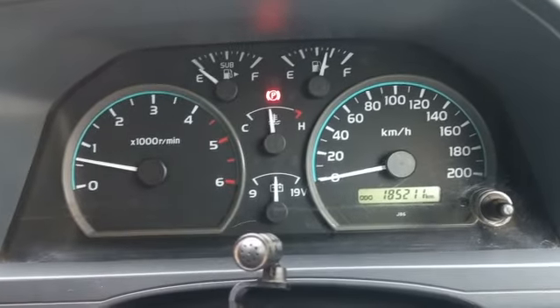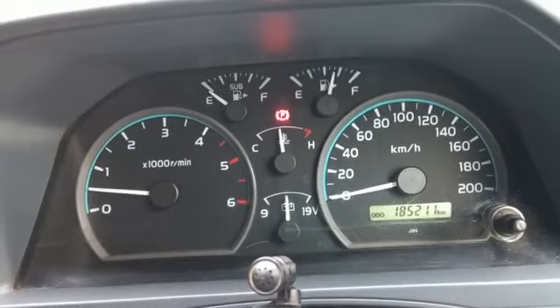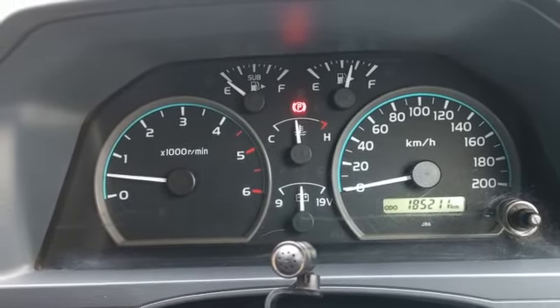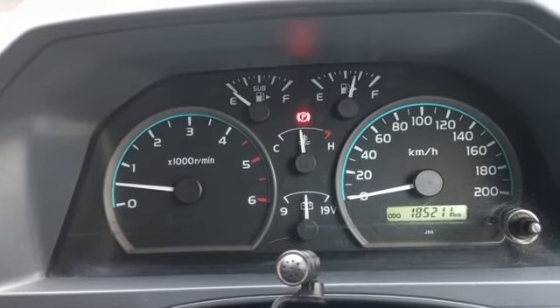No noises on suspension when turning left and right. Brakes all good, no shudders on the brakes. Handbrake working all good. No signs of oil leaks under the vehicle.